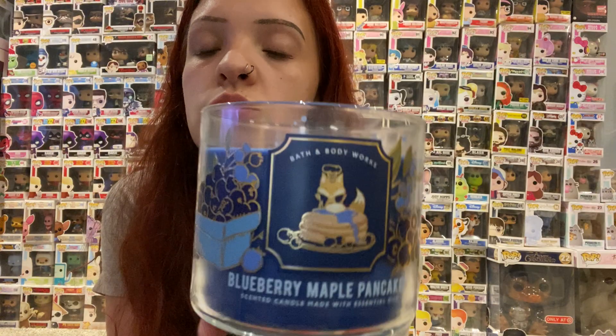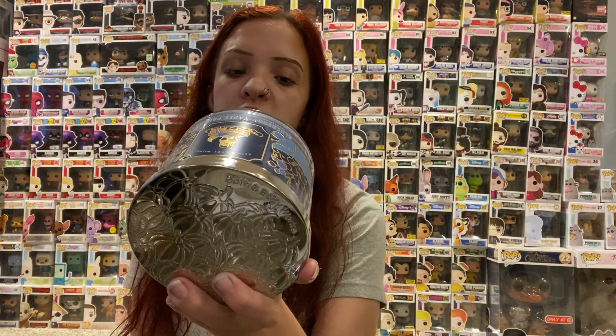Then I walked in circles around the store trying to figure out my other two, because I need to look at everything before deciding. I went around the whole store, came back to the Fox collection, and got Blueberry Maple Pancakes — because this is one of my go-tos, one of my faves. I only have it in the small single wick, so I figured I better pick it up in the big one. The keynotes are wild blueberries, griddle fresh pancakes, and warm maple syrup.